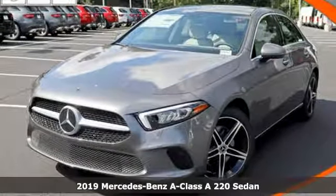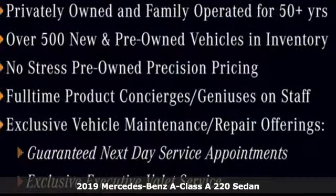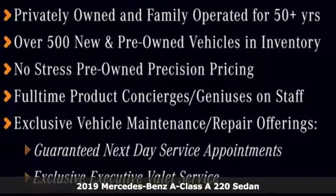It's a new 2019 Mercedes-Benz A-Class. Mercedes-Benz: high style, high performance.